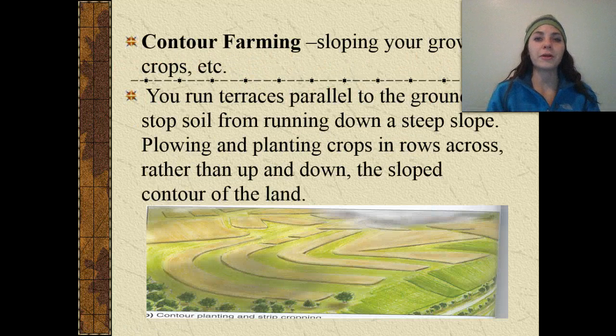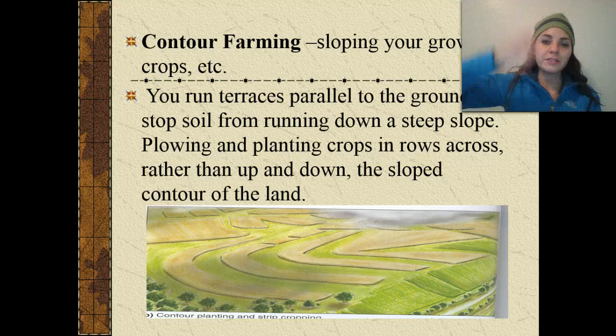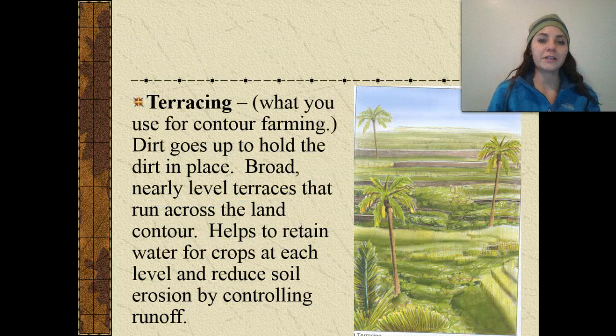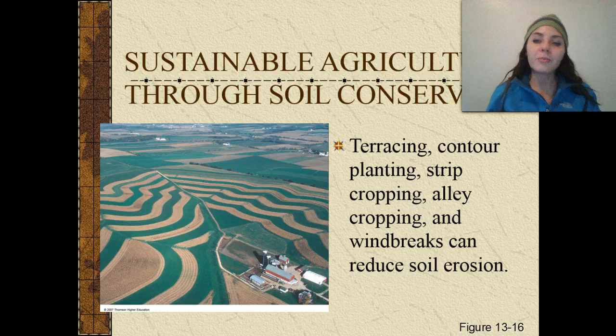Contour farming involves sloping your growing crops and running terraces parallel to the ground to stop soil from running down a steep slope — plowing and planting in rows across rather than up and down helps prevent erosion. Terracing uses broad, nearly-level terraces that run across the land contour to retain water for crops and reduce soil erosion by controlling runoff. Terracing, contour planting, strip cropping, alley cropping, and windbreaks can all help reduce soil erosion.